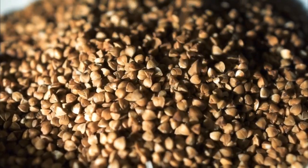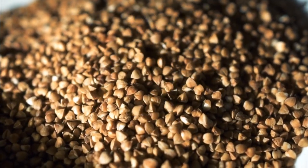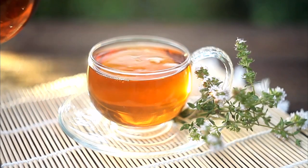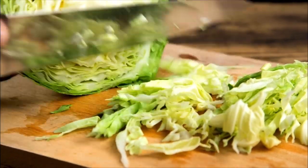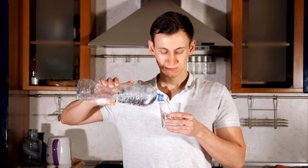Foods high in bioflavins that can help include sprouted buckwheat, parsley, onions, green tea, citrus like lemon and limes, bell peppers, and cabbage. You also want to add the four-day fast mimicking diet. If you're consuming these foods and still have problems, it could be that it's not your diet that's deficient in vitamin C — you could be insulin resistant.